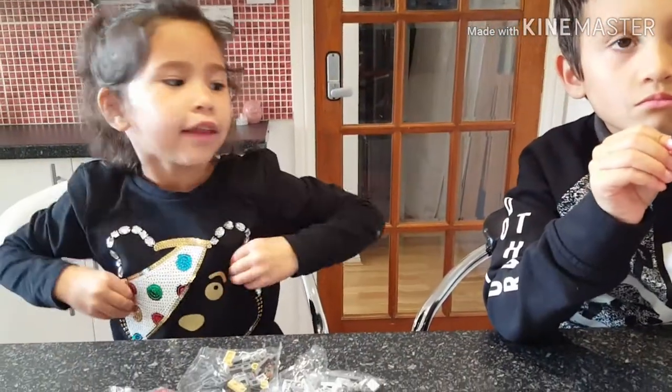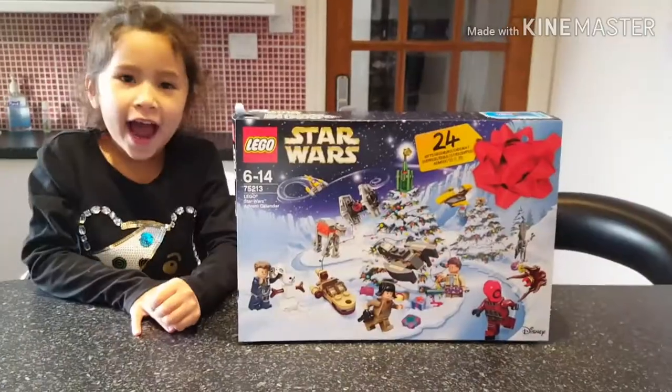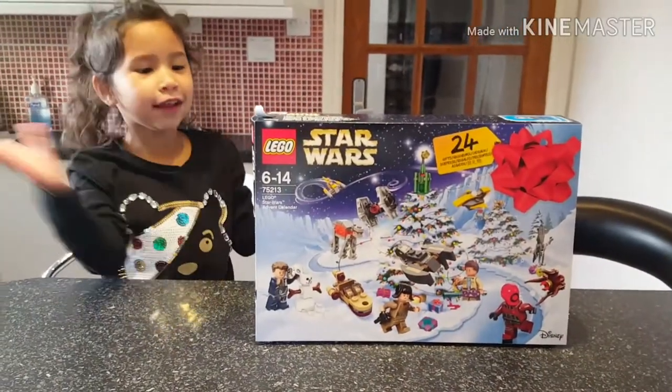Hi guys, it's Tracy and me. Hi guys, welcome back to my channel.